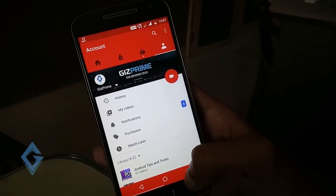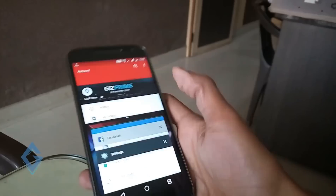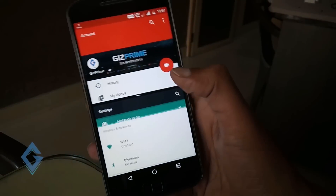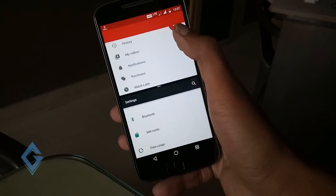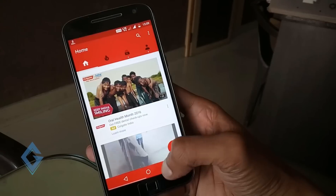Next is multi-window. Look how the multi-window works — you can see multi-window works flawlessly. Now let's test the quick switch option for multitasking.